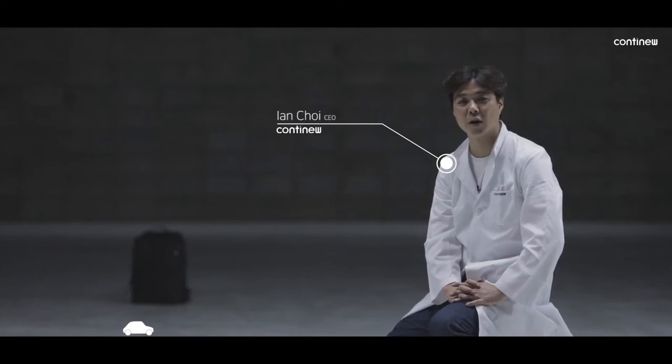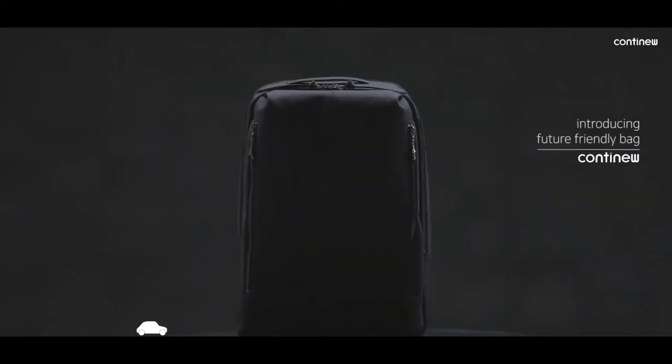Hello Kickstarter, my name is Ian Choi. I'm the CEO and founder of CONTINUE. Introducing the future-friendly backpack.